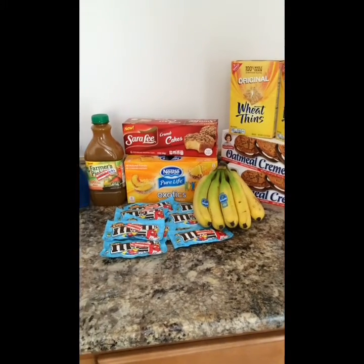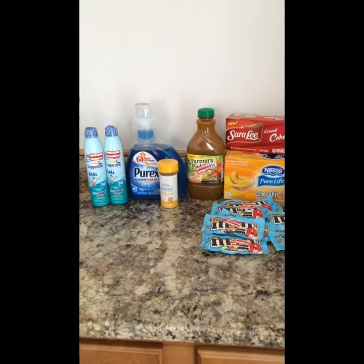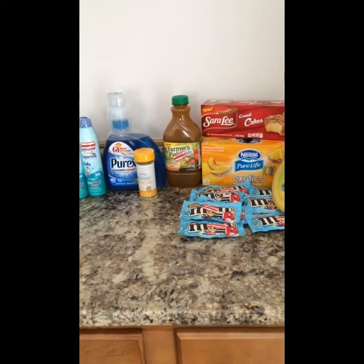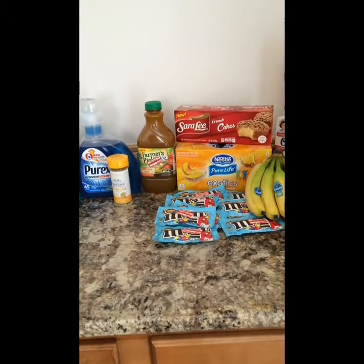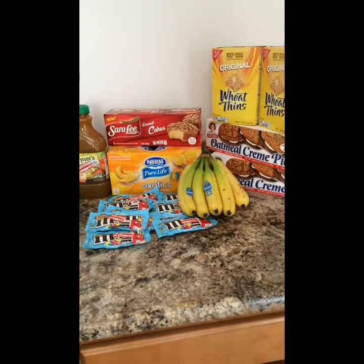Hey guys, it's Randy from LiveLifeSaveSD.com and I wanted to do a video on my household grocery haul. Now these deals aren't anything spectacular, but my point of the video was to show you that you can save money on grocery items.